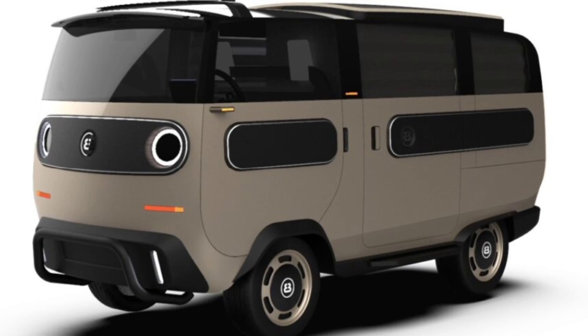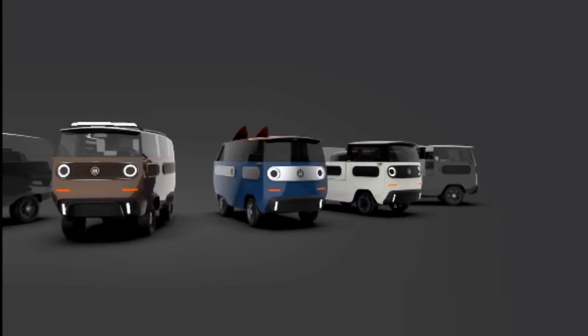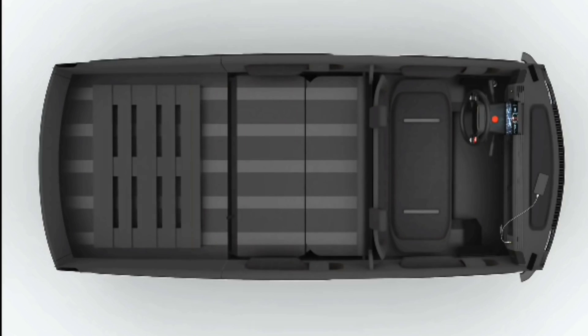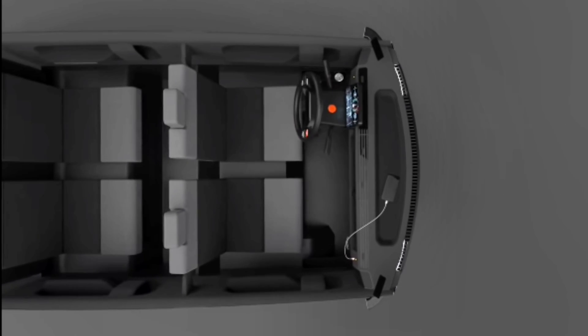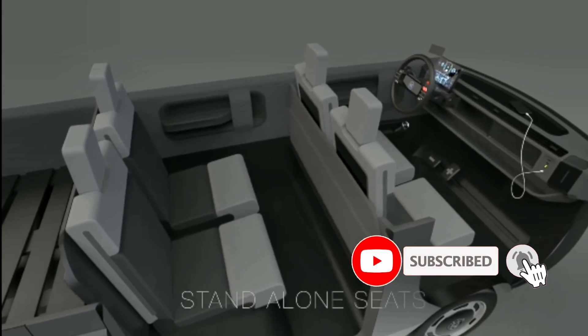The ebus c will be available with a 10 kWh battery that has a range of 124 miles, with a 30 kWh battery option that increases the range to 370 miles. Owners will be able to hot-swap the batteries, which will be conveniently accessible for quick exchange.